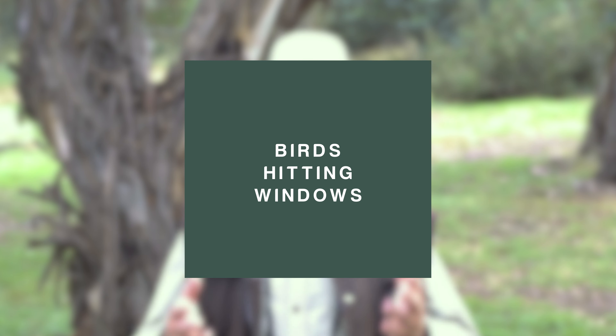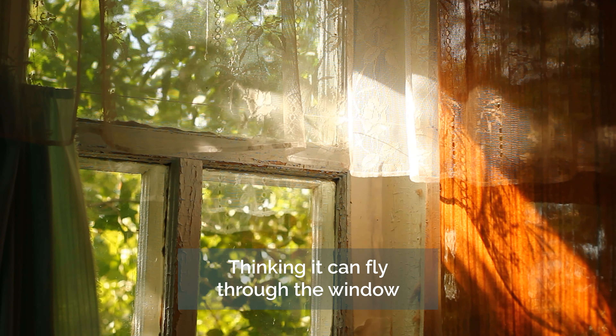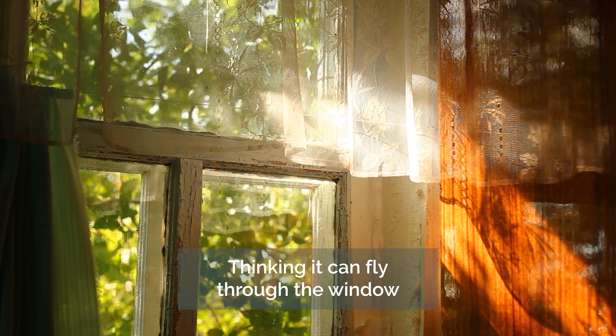My last story today is about birds hitting windows — a sad phenomenon that many people have experienced. I've experienced it in my own garden, finding a dead kingfisher or a dead bronze cuckoo at the base of a window, where it clearly hit the glass thinking it could fly through into the reflected bush it could see, or through to another window and out to the bush on the other side.